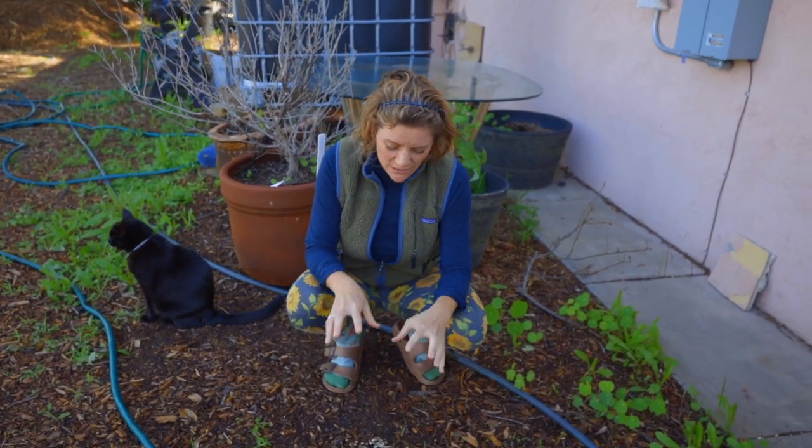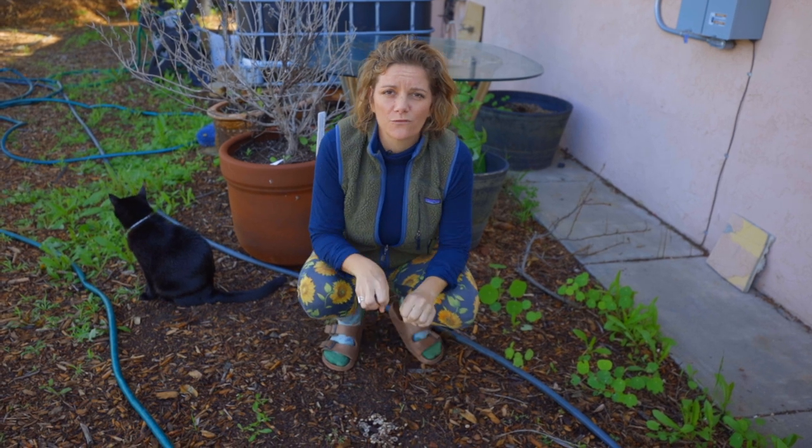I'm going to get into everything that you really should know about mushrooms for an organic gardener or backyard gardener.